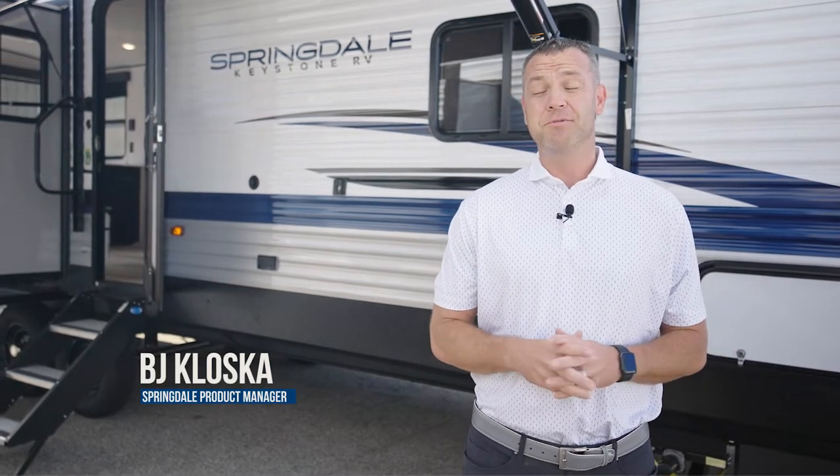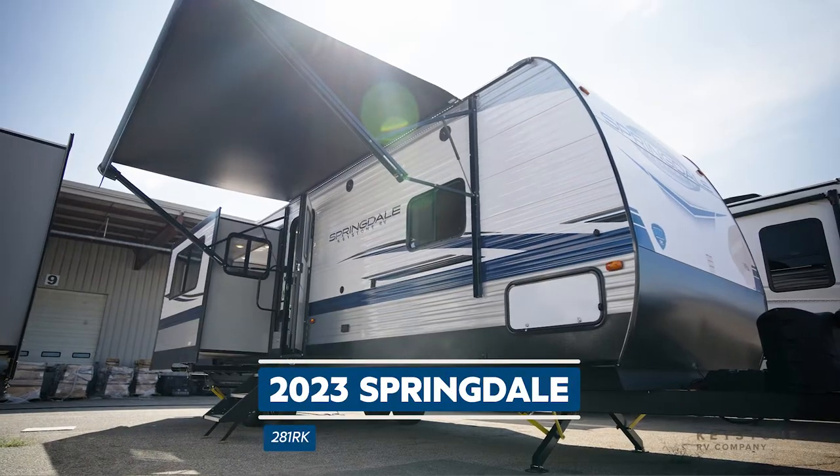Hi, my name is BJ Klaska. I'm the product manager for the Springdale division here at Keystone RV. I am so excited to show you a brand new floor plan we have dropping this fall, our new 281 rear kitchen.